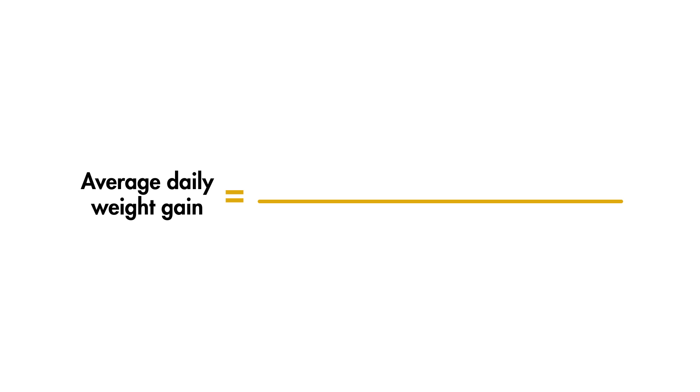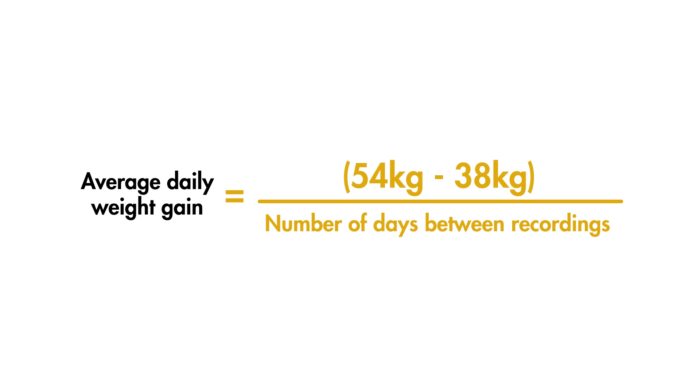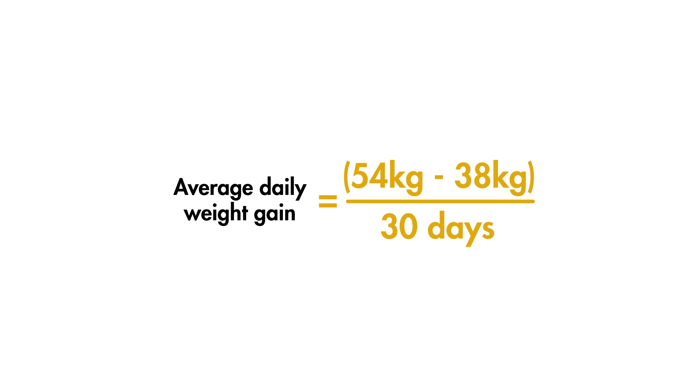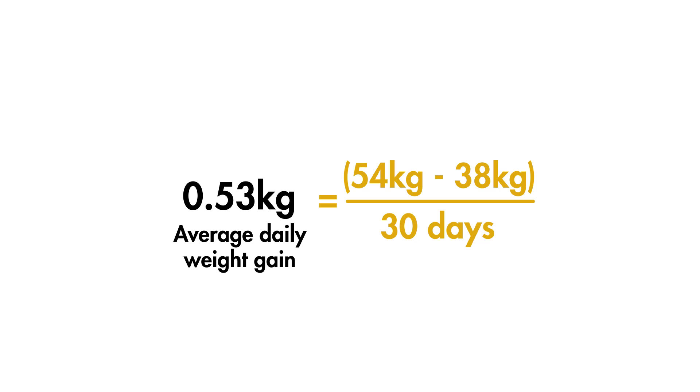Once you've taken weight measurements, you can calculate average daily weight gain. This is done by subtracting the earlier weight recording from the later one to get the amount of weight gained, then dividing by the number of days between recordings. For example, if a calf weighs 54 kilograms today and weighed 38 kilograms 30 days ago, this works out to an average daily weight gain of 0.53 kilograms per day.